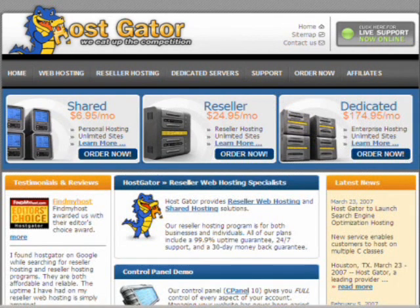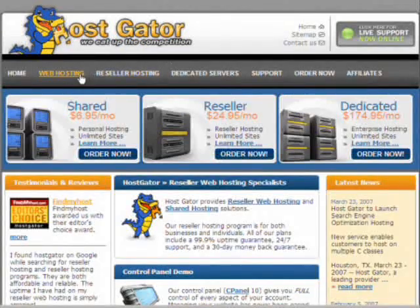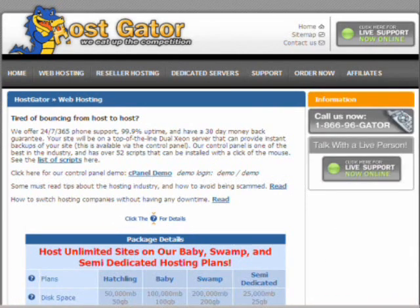As you'll see here, this takes you through to the Hostgator homepage which has got all the information on it. I'm just going to call up the web hosting section so that I can show you the benefits of Hostgator and the reason that we use them.